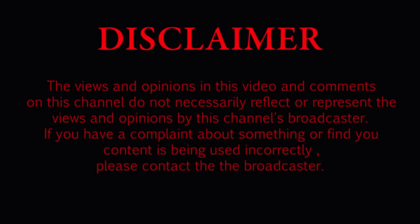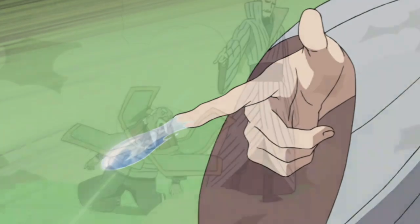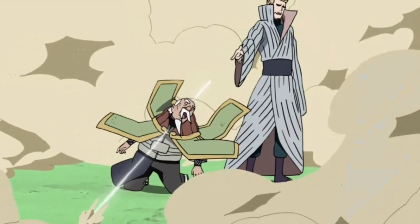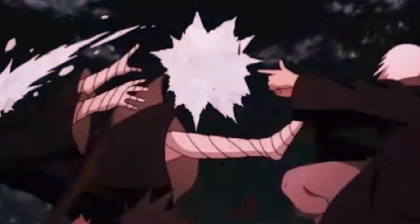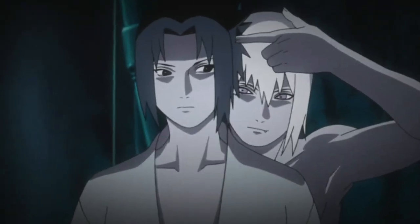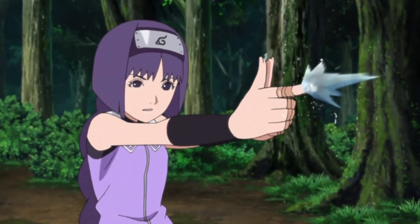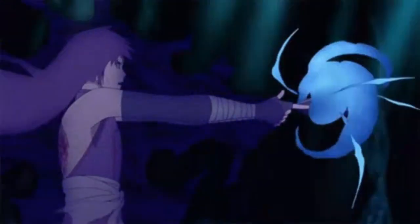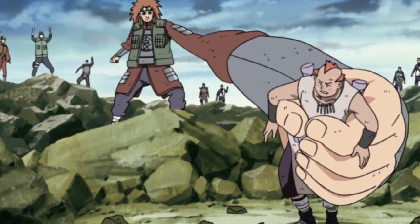Coming in at number 10, we have Water Gun Jutsu. I did a previous video showcasing Water Gun Jutsu — it's one of my favorite techniques in all of Naruto, so it had to make this list. You shoot water through your fingertips, just like a gun. It was coined by the Hozuki clan, so it's pretty cool.